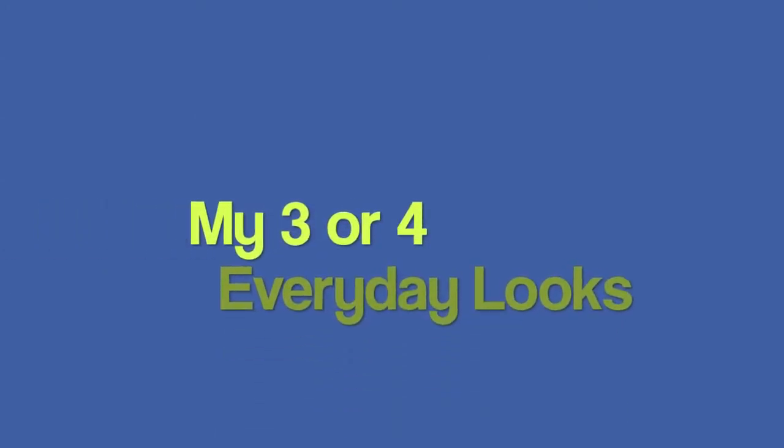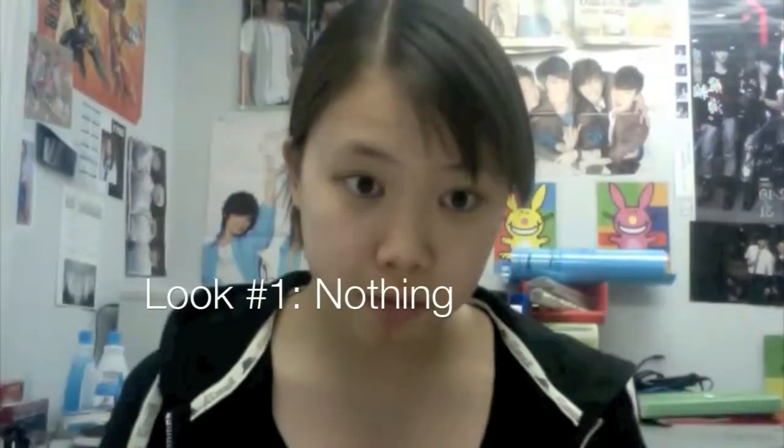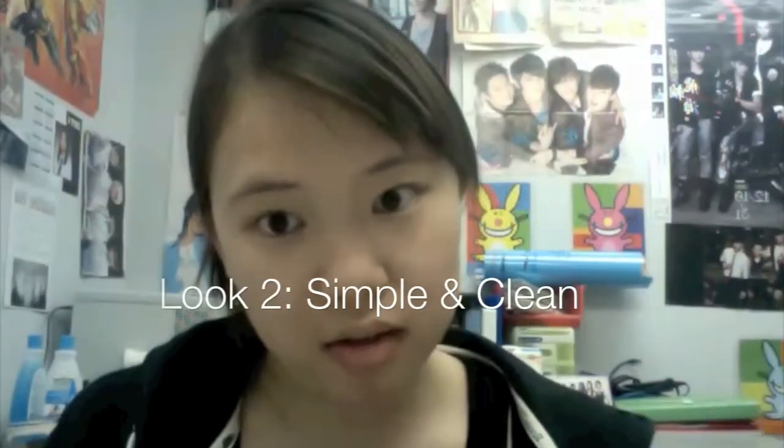Want some new everyday looks? Here are four of my favorite everyday looks to wear on a regular basis. This can be wearing nothing, to being simple, more polished, or having a full face. Let's get started.